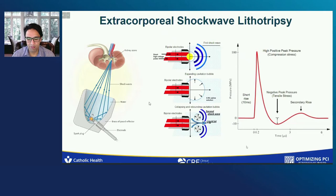When we look at the mechanisms of calcium fracture using shock wave intravascular lithotripsy, it starts off similarly with a compressive stress, but in this situation the energy is unfocused — there's no parabola. This unfocused energy is diffuse and as a result can be lower in magnitude, which generates the initial fractures. Once it actually gets into the calcium, you get shear stress from the shock wave and from the cavitation bubble, which leads to micro jets and heat which go through the calcium.